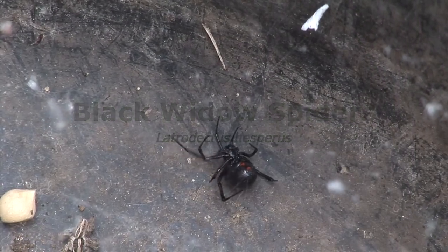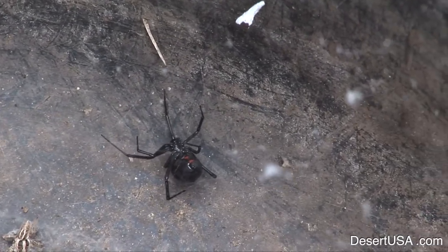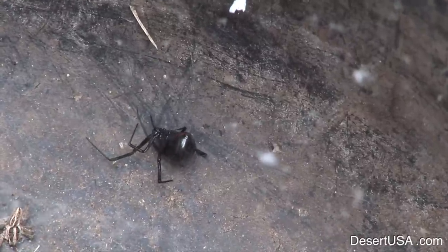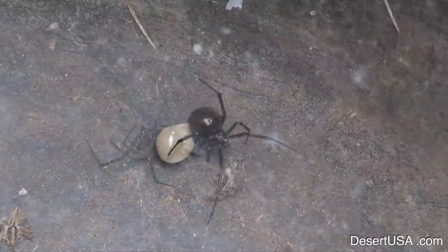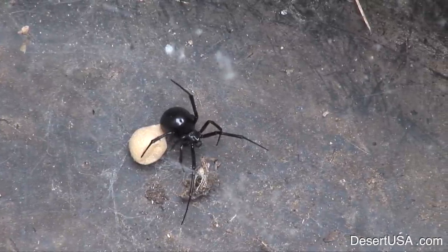There are about six species of the black widow spider and they live in the warmer regions of the world. The female black widow spider is the most venomous spider in North America, but it seldom causes death to humans because it only injects a very small amount of poison when it bites.